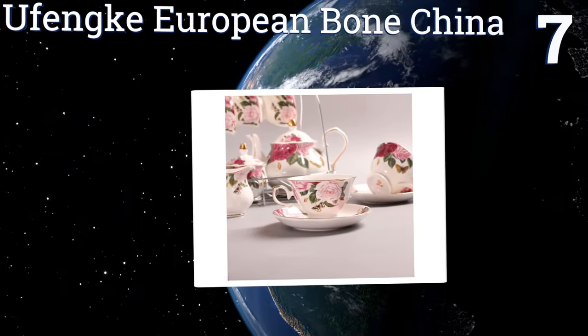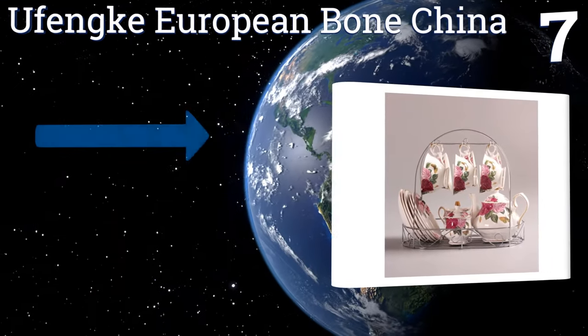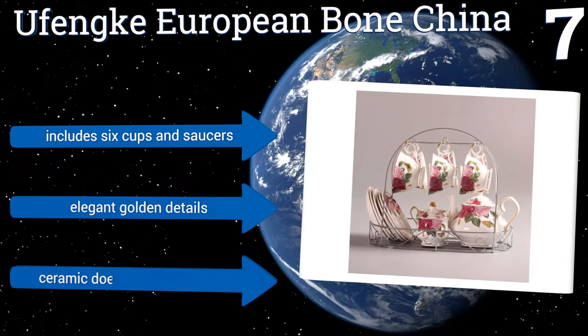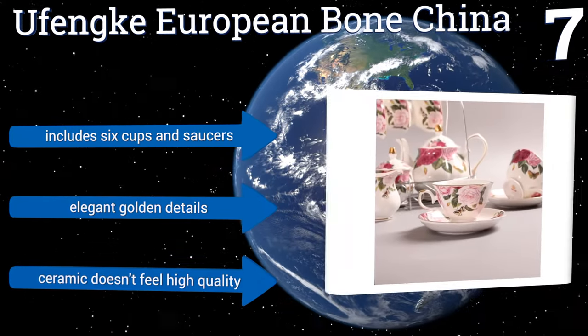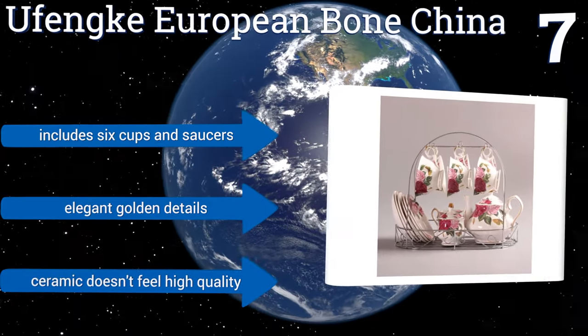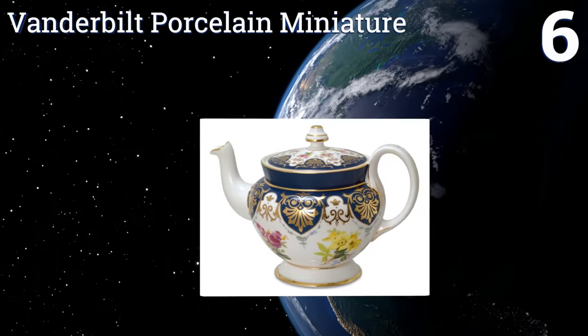At number seven, the Yufenki European Bone China makes a great wedding or housewarming gift. Its elegant butterfly and floral patterned components will dress up any room in which they're displayed or bring a touch of class to any meal at which they're used. It includes six cups and saucers and elegant golden details, but the ceramic doesn't feel high quality.